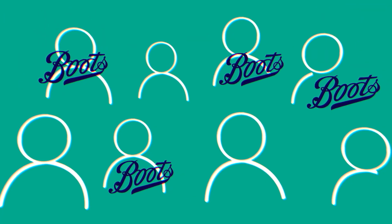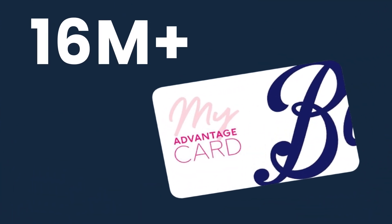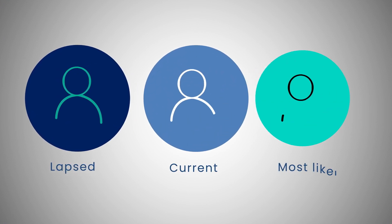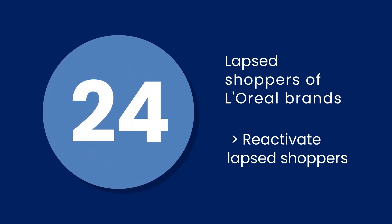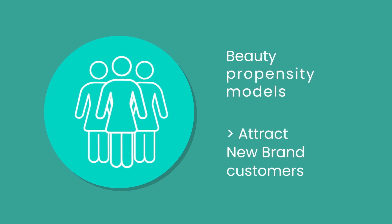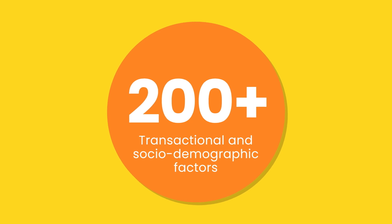First, we pinpointed the most relevant Boots customers using the Advantage Card database of over 16 million customers. Then we created three distinct audience segments to help L'Oreal reach their campaign objectives: current shoppers who had purchased a L'Oreal product in the last 12 months; lapsed shoppers who had bought a L'Oreal product in the preceding 24 months; and for new-to-brand customers, we used high-propensity audiences that analyse over 200 transactional and socio-demographic factors.